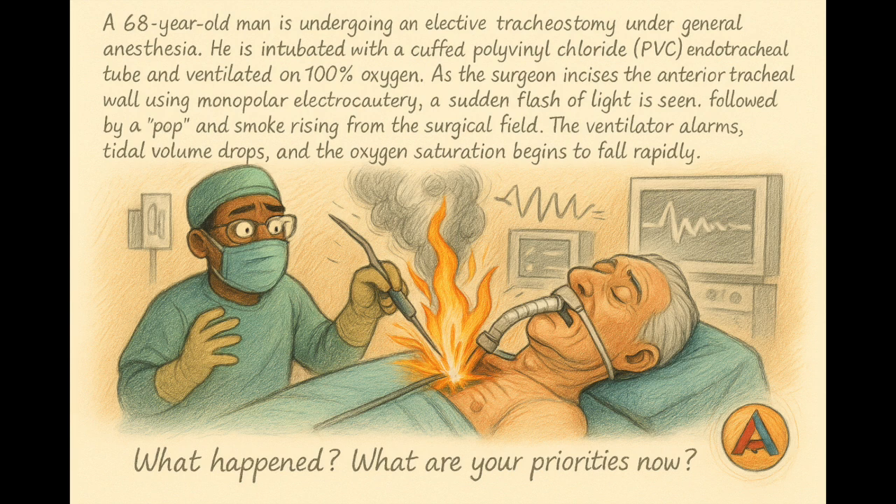Picture this: a 68-year-old man, elective tracheostomy, fully asleep with general anesthesia, cuffed polyvinyl chloride endotracheal tube in place. He's breathing 100% oxygen. Surgeon takes the diathermy — zap. Suddenly, a bright flash, smoke rising, ventilator alarming. Oxygen saturation drops like a rock. So what just happened? This is an airway fire, and our patient is in big, big trouble.